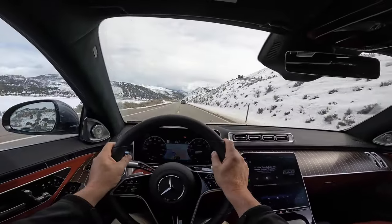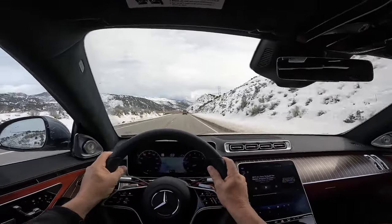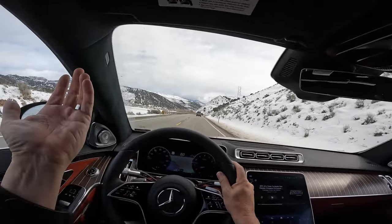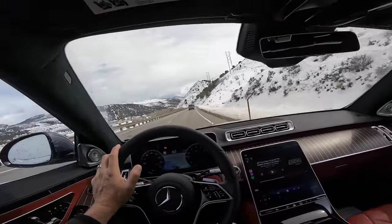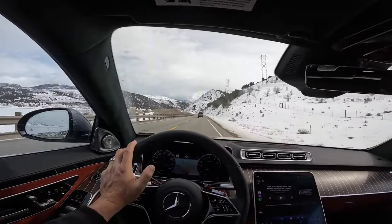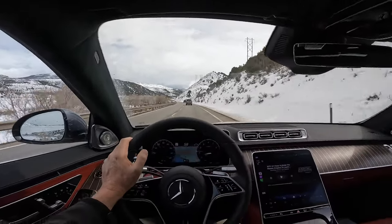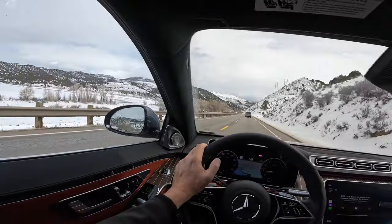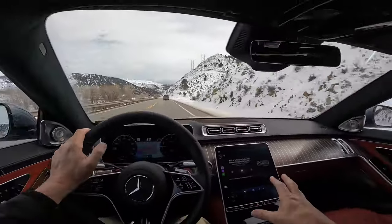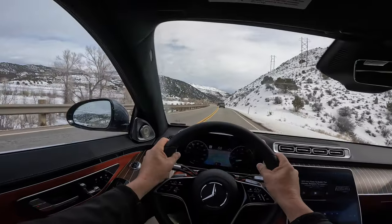The stereo in here is the Burmeister 4D with around 1,800 watts of power. The tweeters pop out here and it does sound very, very good. You can change it to surround, special 4D surround, standard, and there are all kinds of settings to make it do whatever you'd like sound-wise. It is quite impressive.